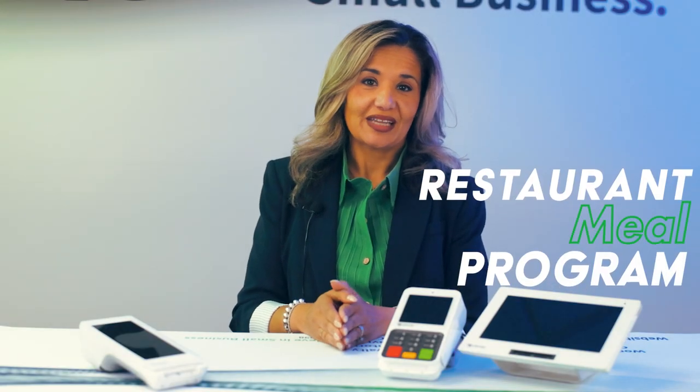First things first — what is the Restaurant Meal Program? The RMP is a federal initiative that allows certain SNAP recipients to use their EBT benefits to purchase prepared meals at participating restaurants. This is particularly helpful for individuals who may not have the means to cook at home. People who receive RMP benefits must be elderly, disabled, or homeless. The EBT cards are specifically coded, so if an individual is attempting to pay for a prepared meal with their EBT card, it simply won't work if they're not eligible.